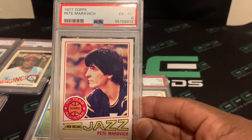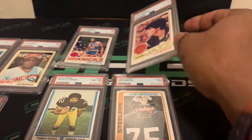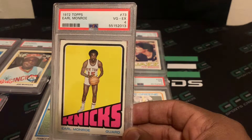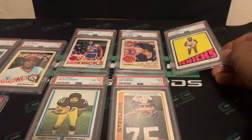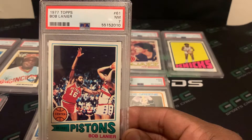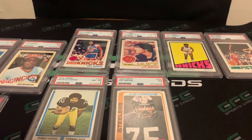Next card: 1977 Topps Pete Maravich — PSA 6. You don't see a lot of his cards at all, even when I go to shows, so I just wanted to get something slabbed of him. Next card is a 1972 Topps Earl Monroe, and this one came back a PSA 4. Next card is a 1977 Topps Bob Lanier — PSA 7. The older cards definitely have a nice appeal in SGC and PSA holders.